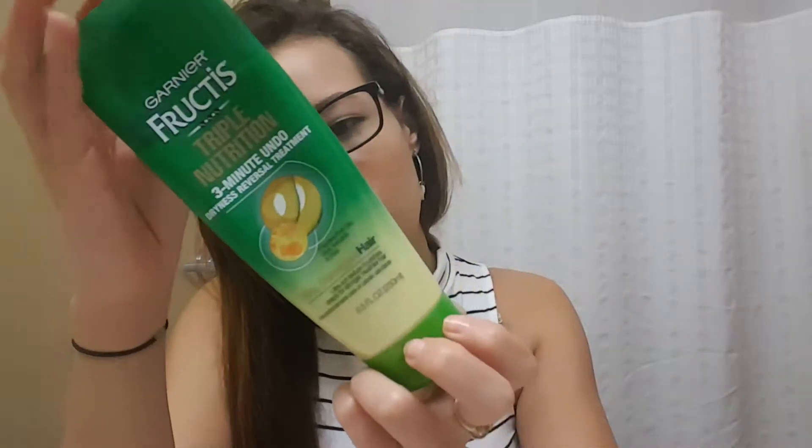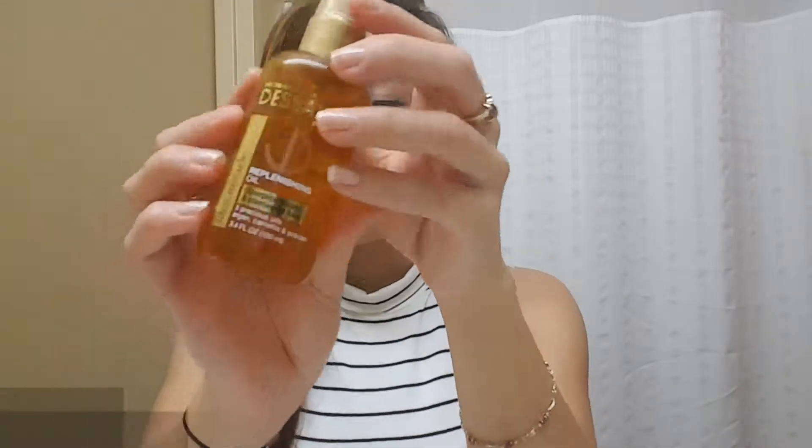I am also enjoying the Garnier Fructis Triple Nutrition 3-Minute Reversal Treatment. The directions say to apply deep conditioner from root to tip and leave for three minutes, then rinse. But what I do is right after I wash my hair — I have curly hair — after I shampoo and condition, I put this on and leave it on. It works wonders for me. I'm also loving this replenishing oil with three different types of oils.